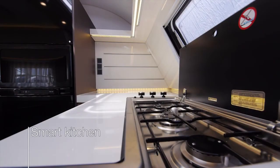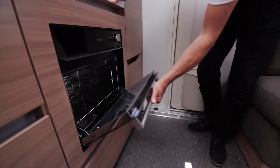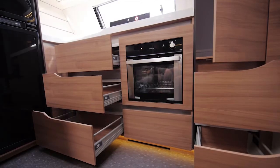Adria's smart kitchen has all the equipment you need, including a new oven, large fridge and optimised storage.